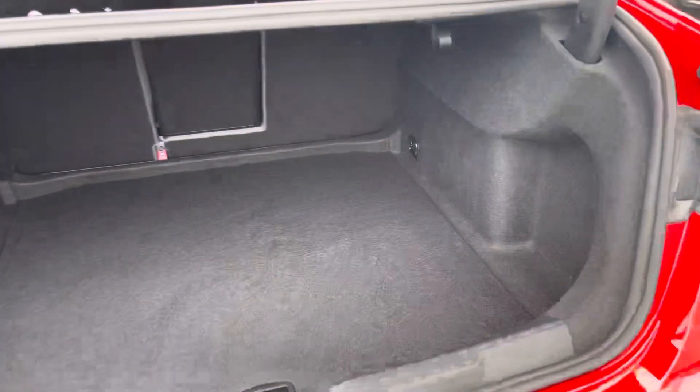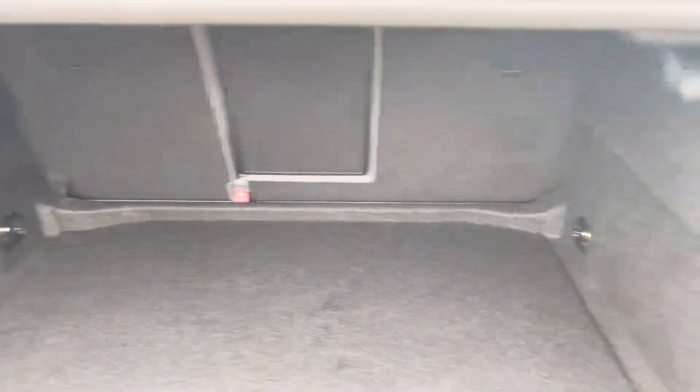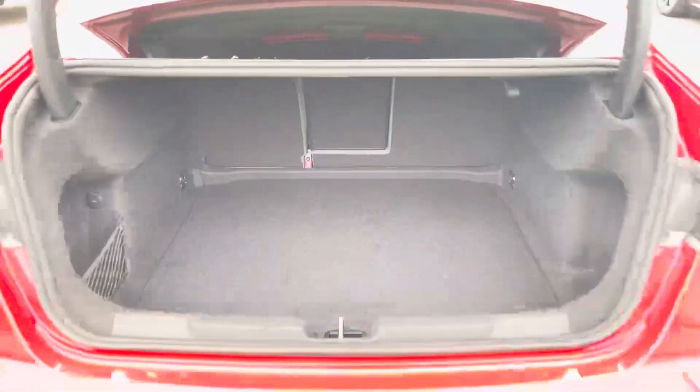Moving around to the rear of the car and taking a look at the boot space — it certainly does not disappoint. The very large and spacious boot is perfect for your weekly shop and any luggage you may need to carry, and for any larger loads, the rear seats also fold down.